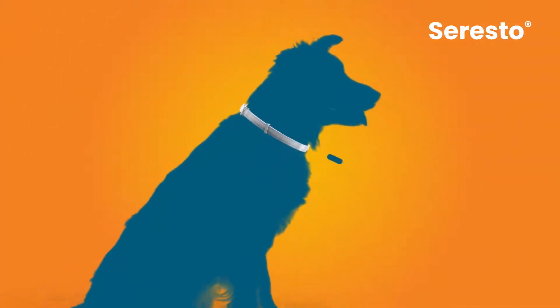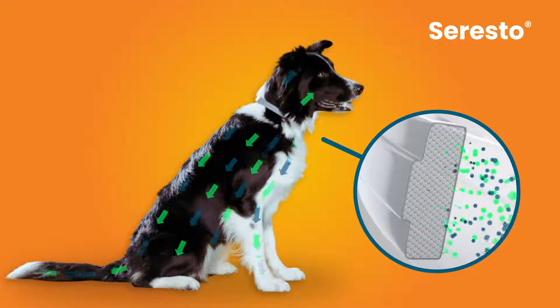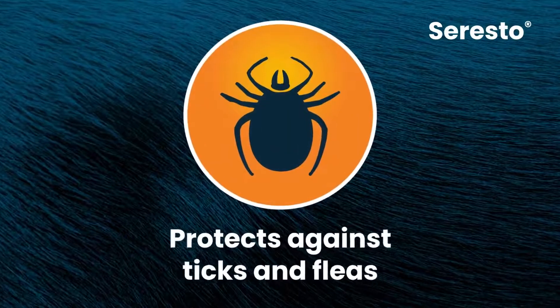Seresto stores its active ingredients inside a unique polymer matrix collar and distributes them across your dog's skin and coat from head to toe, even the tail. Did we mention it helps protect against ticks too?